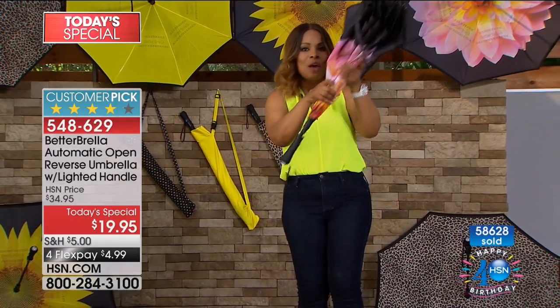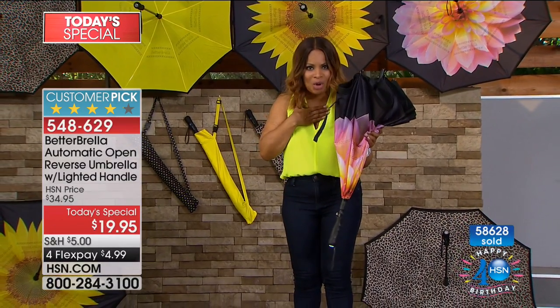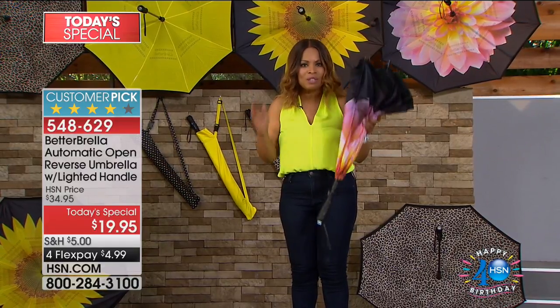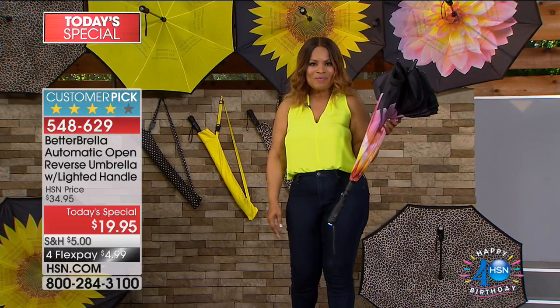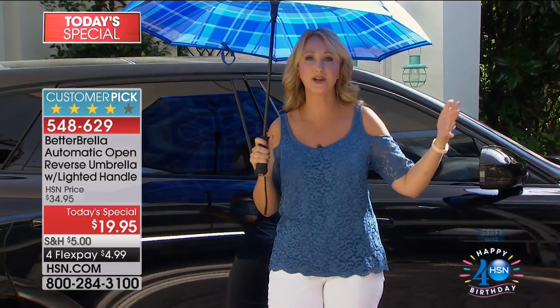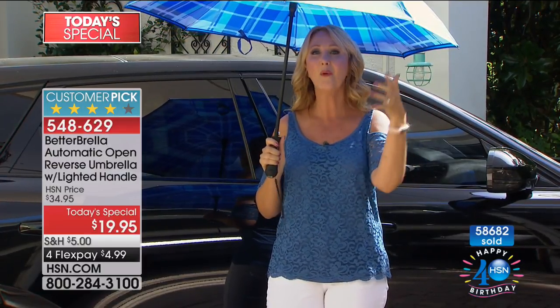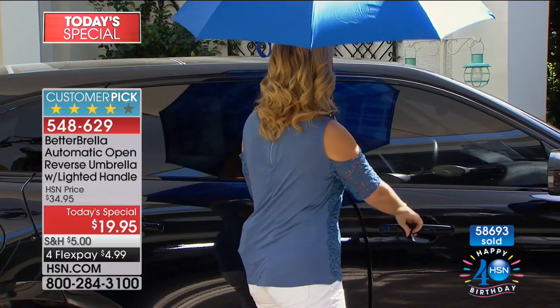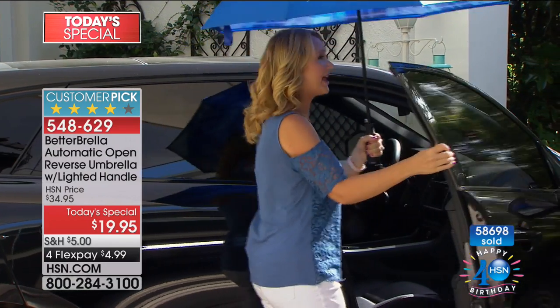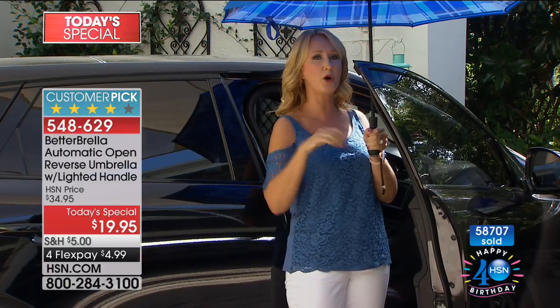Watch how hard it's raining and see how the umbrella closes in reverse — all the water is contained in the top, and you stay nice and dry. This is the umbrella people say they've been waiting for all their lives. With a traditional umbrella, getting in and out of the car you get drenched — you might as well not have one. The Better Brella features a nice wide 41-inch double canopy with double metal ribbing on the inside.